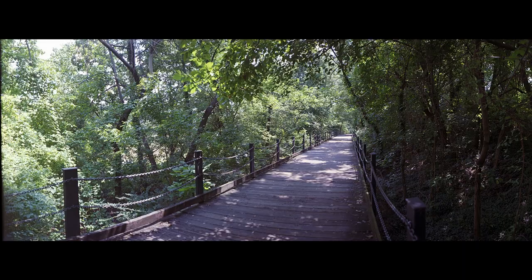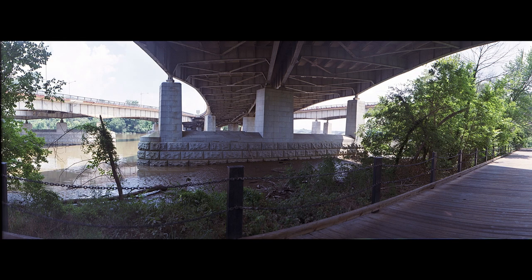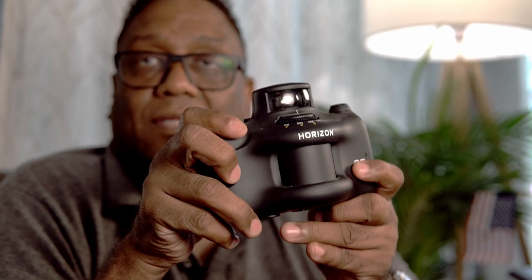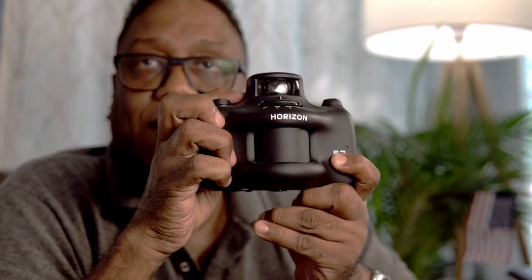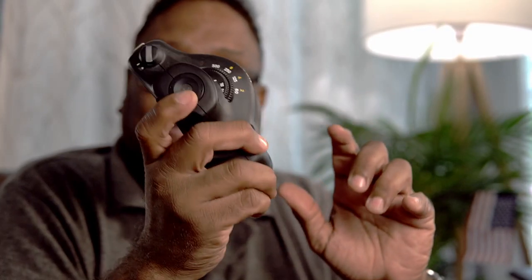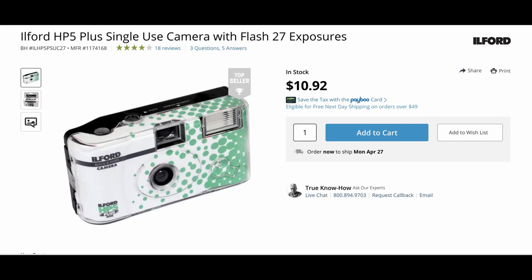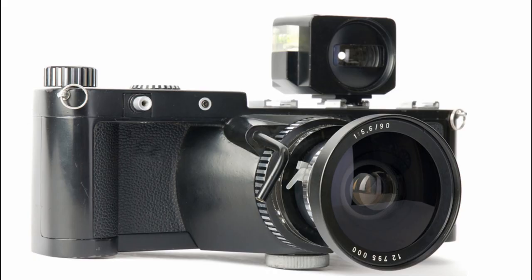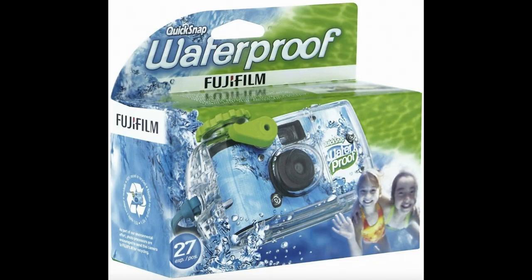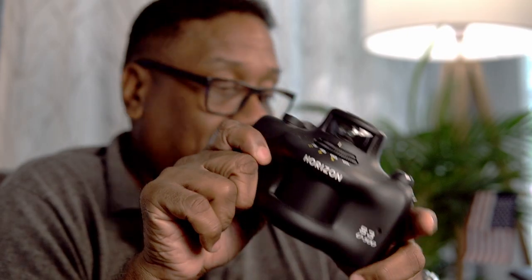There are also specialty cameras. This one takes panoramic images — it has a rotating lens system that sweeps across the frame. In film photography there are also 3D cameras with several lenses in the front. There was a lot of experimentation in film photography, so there's no shortage of unique, quirky cameras to find out there.